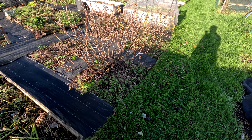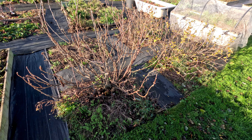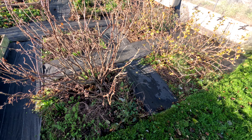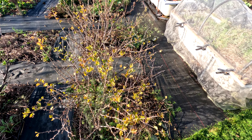The blackcurrants are now dormant as much as they ever are, and I will have to do some pruning on that. I can see some crossing branches and old wood that needs taking out. This gooseberry is just dying down again — that needs some pruning too.